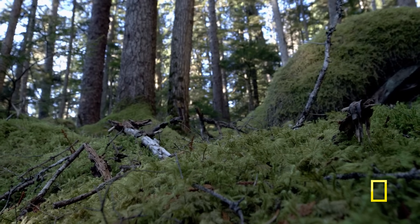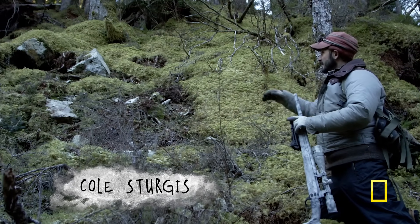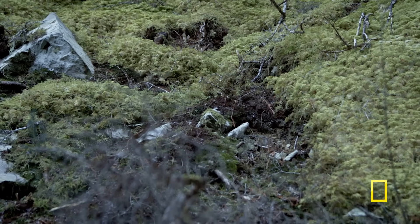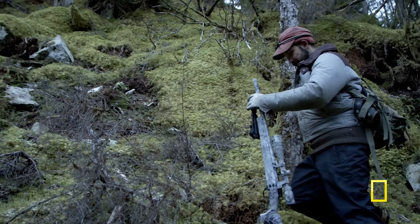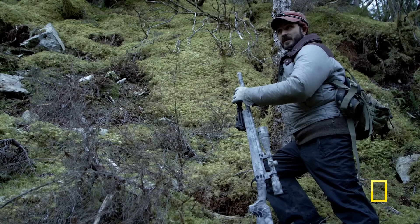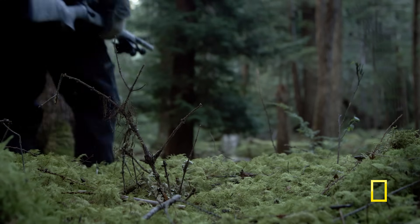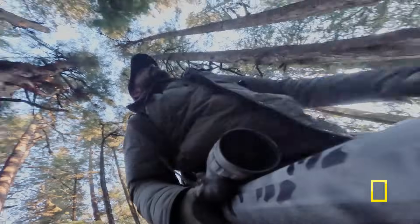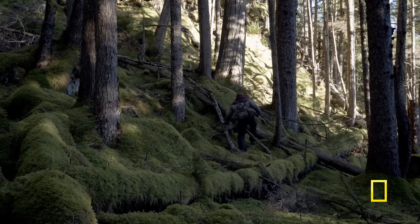You can see that something has come down through here — all this lichen is rubbed off. It could be an old slide, or maybe a bear came down through here. I'm not seeing any tracks or signs so I don't think anything's real fresh, but they are using this area. It is hunting season.